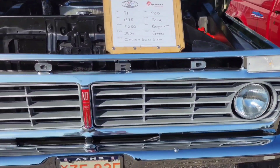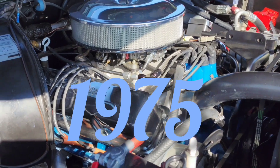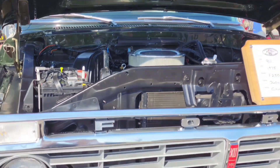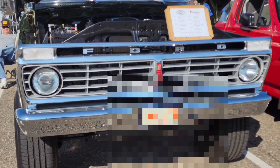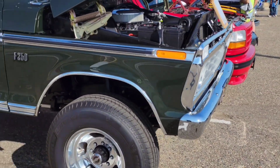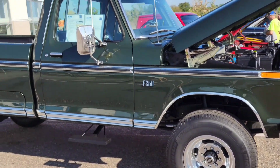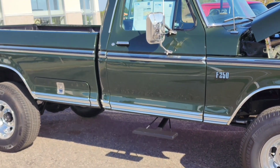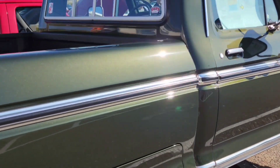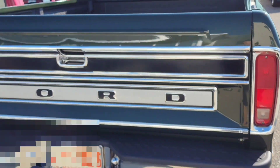I absolutely love this truck — this is one of my dream trucks right here. I think it was a '73, I'll put up a picture of the Marti report at the end. I love this body style, just a gorgeous truck. I'm going to do an interview with this guy hopefully this winter or next spring. I had to mute the background music so YouTube wouldn't put a copyright claim on my video.